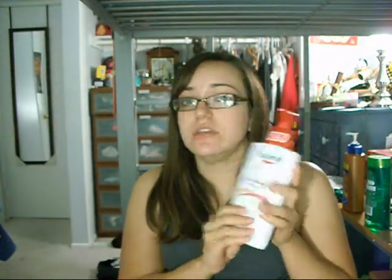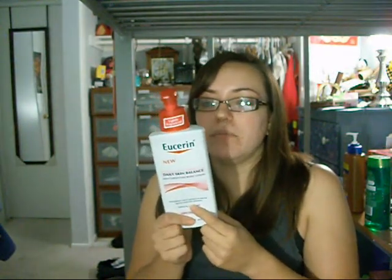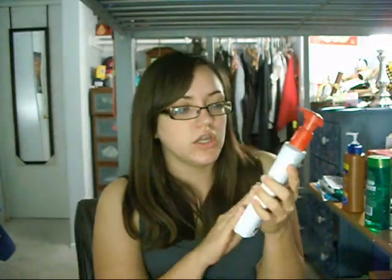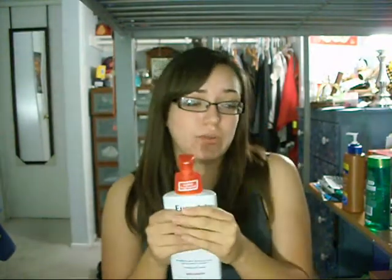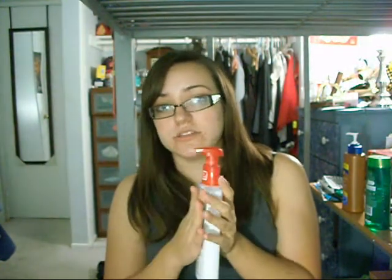It moisturizes all day just like it says. My only two complaints are: one, it's a skin fortifying body lotion but it doesn't have SPF — it doesn't claim to have SPF and I couldn't find it in the ingredients or on their website — that's the one downfall I really don't like. And two, the light fragrance — I love the smell, but they're losing out on some male customers because of it. But other than that, I really, really enjoyed this product.